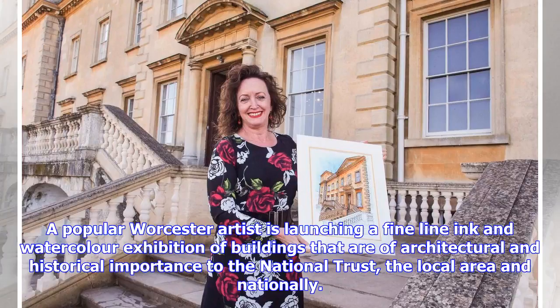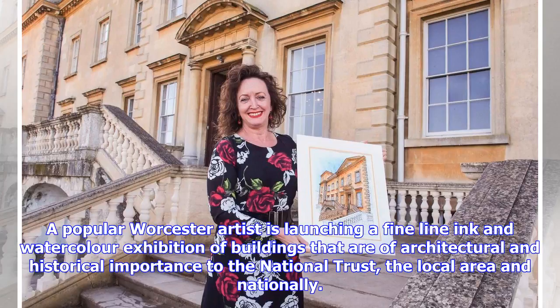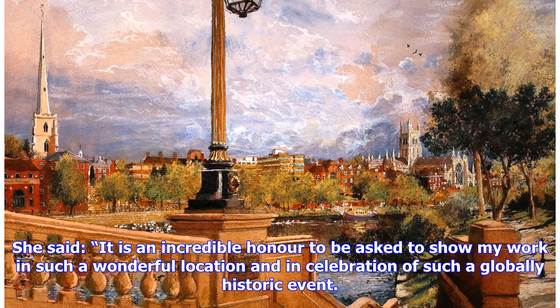A popular Worcester artist is launching a fine-line ink and watercolor exhibition of buildings that are of architectural and historical importance to the National Trust, the local area and nationally. The exhibition of over 30 works by Worcester-based artist Jilly Oxlade-Arnett is on show from Saturday at Croom, near Worcester, as part of the Trust's Women in Power: 100 Years of Extraordinary Women event.